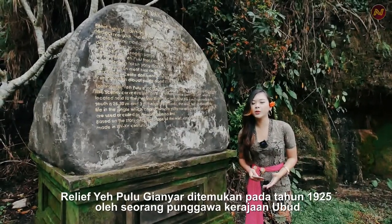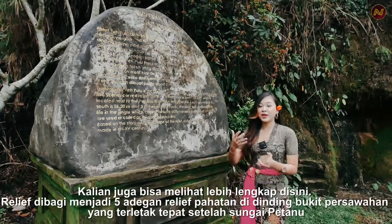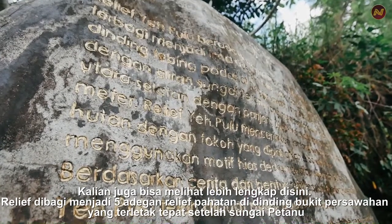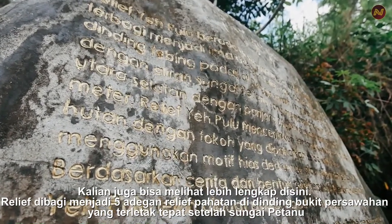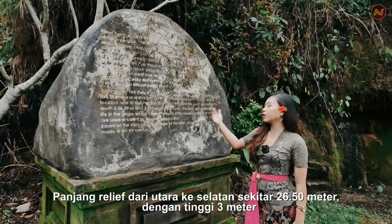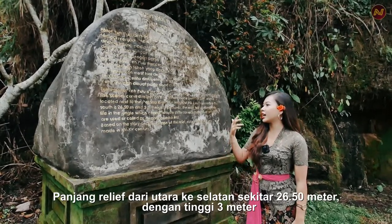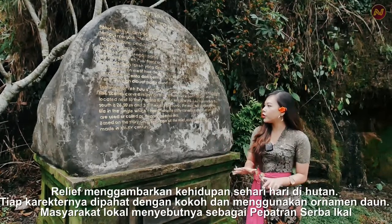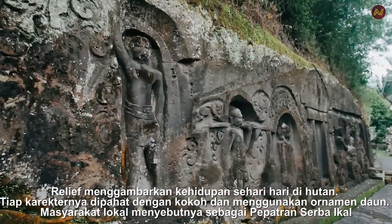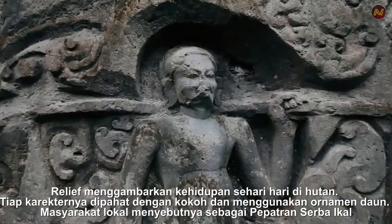The relief of Yeh Pulu was discovered in 1925 by a courtier of the Ubud Kingdom. The relief is divided into five scenes, carved in the cliff at the rice paddy site, which is located next to the Petanu River. The length from north to south is 26.50 meters and has a 3-meter height. The relief tells us about daily life in the kingdom, with characters intricately carved and leaf ornaments used, locally known as pepatran.